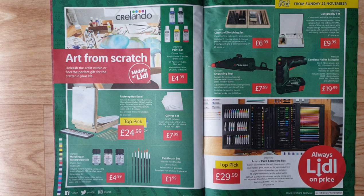Canvas set — set of five, includes different sizes in a clear box. Marbling or watercolour kit — marbling kit includes 4 x 15ml marbling paints and 10 sheets of acrylic FSC-certified paper; watercolour kit includes 5 x 15ml watercolour paints, 10 sheets of FSC-certified watercolour paper, and a water brush. Paint brush set — choose from 7-piece round and flat brushes or 12-piece set. Charcoal sketching set presented in a quality wooden box — includes 13 charcoal sticks, 4 charcoal pencils, sketch pad, graphite pencil, 2 lead pencils, and 5-piece spray set.